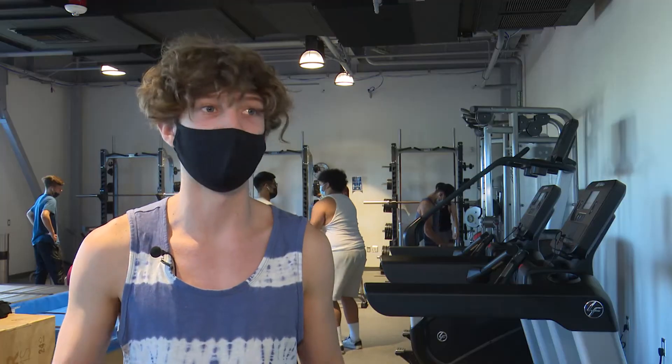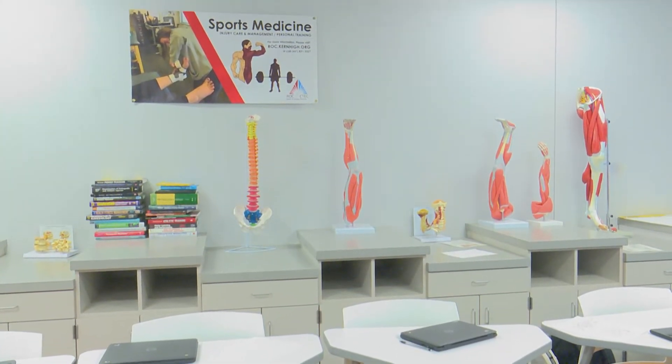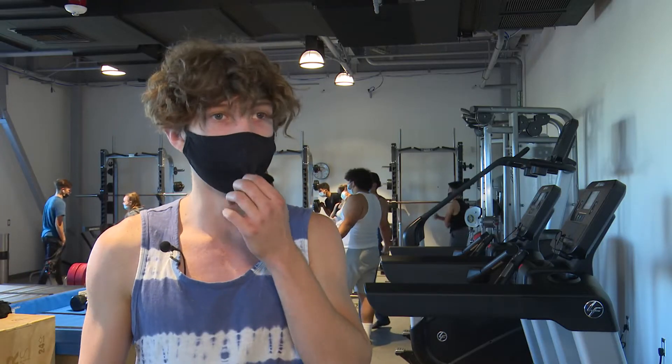Mostly we're learning a lot about anatomy — how all the bones work, how all the muscles and the tendons come together to form how the human body works, and also how that translates to working out in the gym.